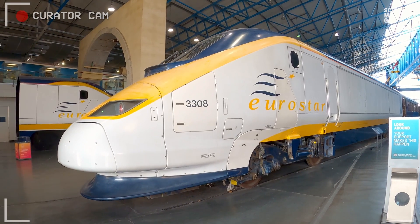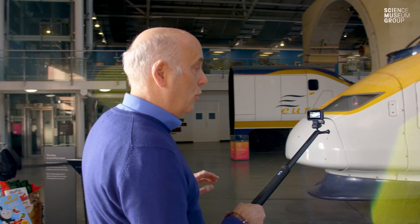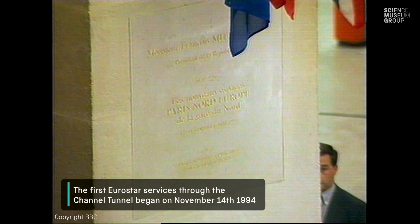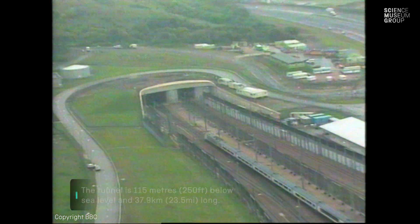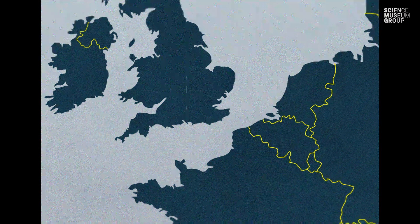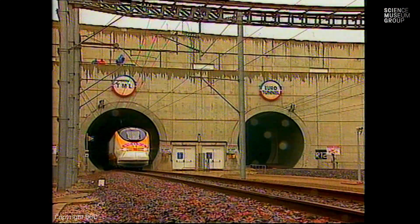Here we are with Eurostar. This is number 3308. This was actually built for the north of London Eurostar services — it never happened — but it's fundamentally a Eurostar that shows us everything that Eurostar is as a service and its whole history. It's easily the most complex vehicle we have at the National Railway Museum. When the Channel Tunnel opened in 1994, it was the first time that Britain had been connected to Europe since the ice age. The Tunnel was easily the most complex piece of engineering to open that year, the longest underwater tunnel in the world, and it allows passengers to travel seamlessly from Britain to France, from the capitals of London, Paris and Brussels.